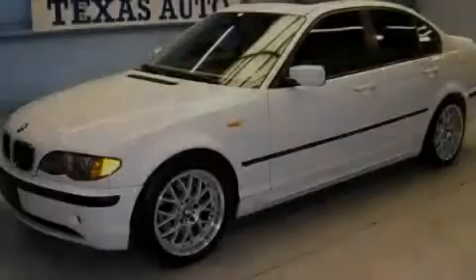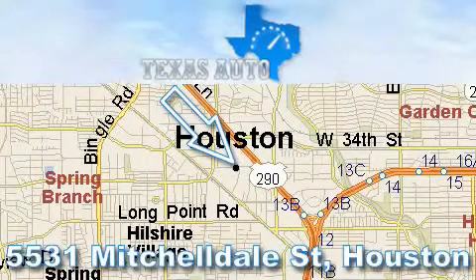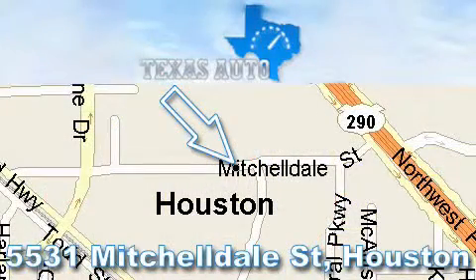Please call today to reserve this vehicle for a test drive. Thanks for your interest in another Great Texas Auto vehicle. For more information, please call our friendly sales staff at 1-866-451-8395 and check out our website at www.TexasAutoOnline.com. Thank you!